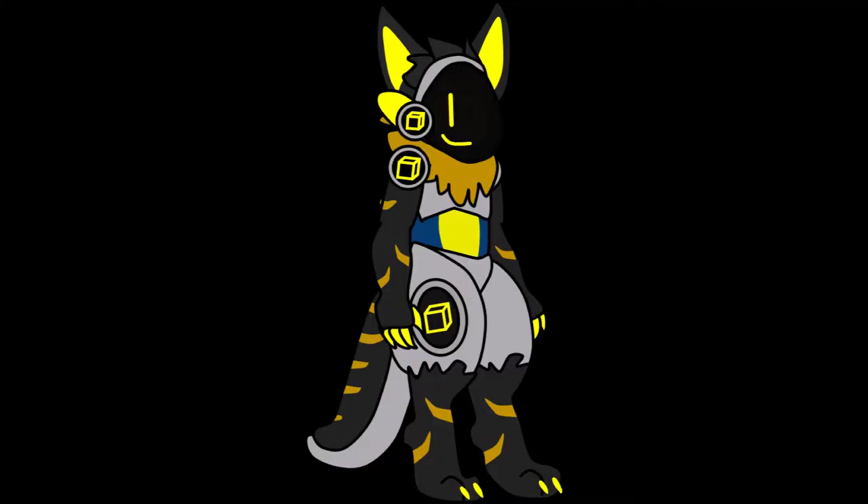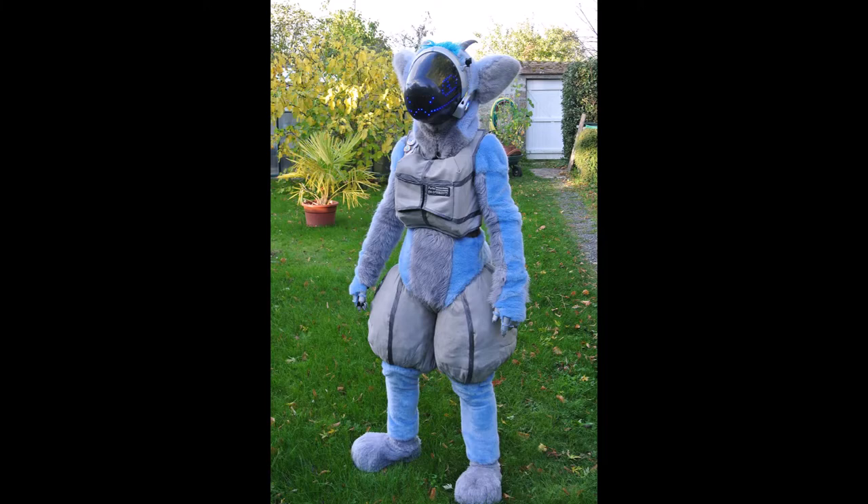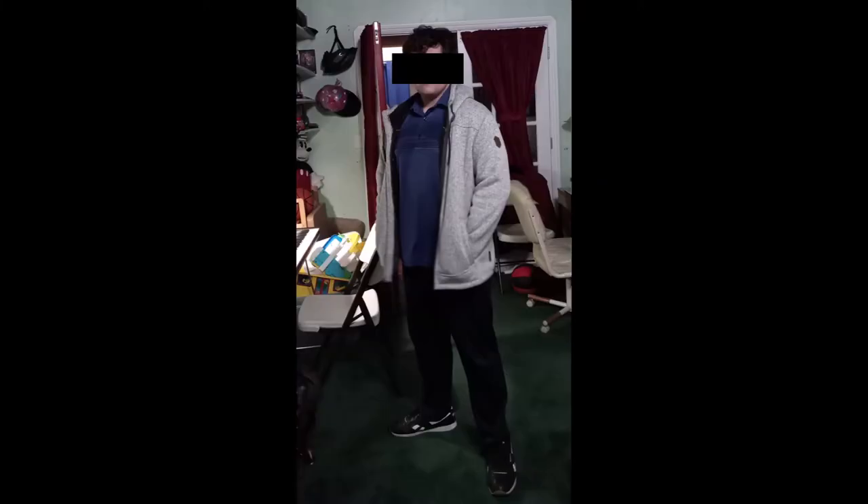Only a select handful of these characters ever get brought to life, and over the course of this year, I plan to put my fursona, Golden the Proto Gen, into the hallowed halls of fursuit stardom. This is my journey to make my Proto in real life. This is my story.